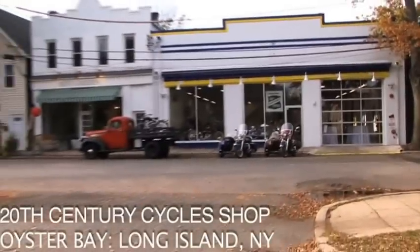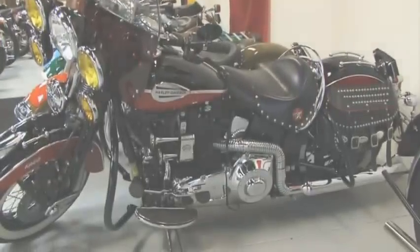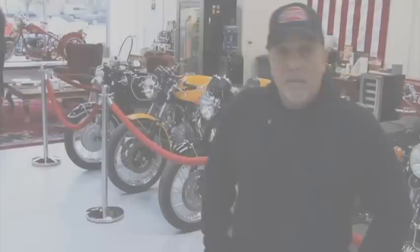This is the 20th Century Cycle Shop. This is a collection of motorcycles — some of them date back to the 40s, some of them are 50s. Basically bikes that I have purchased, built, customized, modified, and traded over the last 30 some odd years.